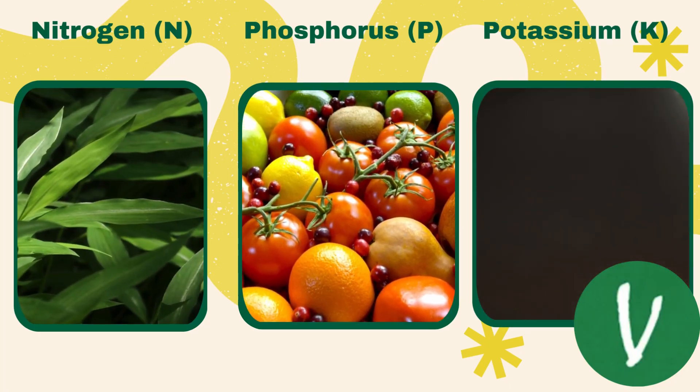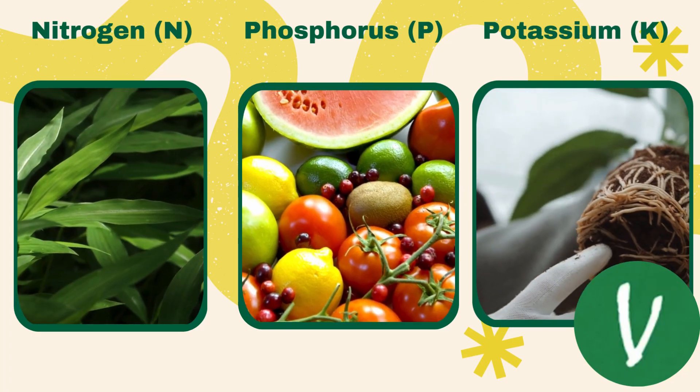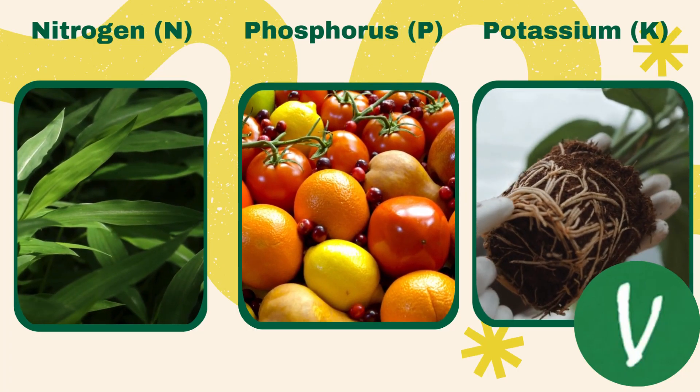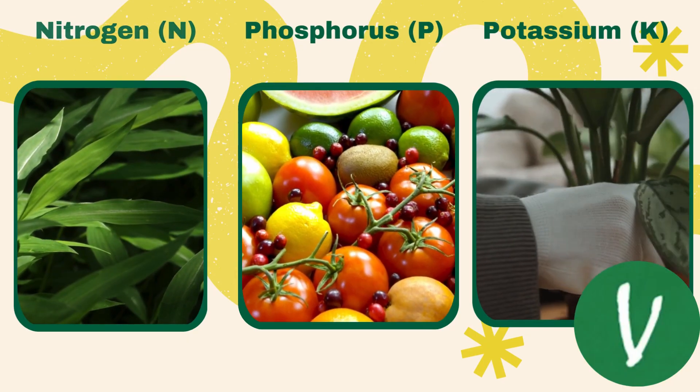Phosphorus promotes strong root development and is essential for flowering and fruiting. And potassium aids in overall plant health, helping with water retention and disease resistance.